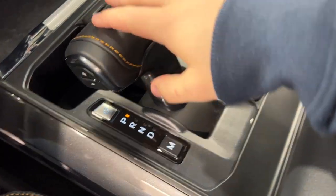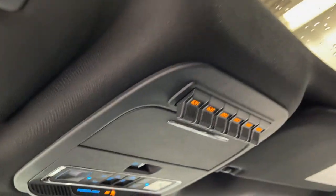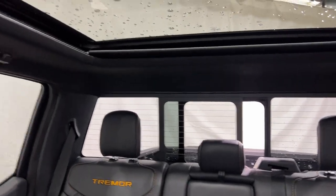Your center console has nice big leather stitching and a nice big center console. Up top, you have a universal garage door opener, six auxiliary switches — which is awesome to see — and you can attach any accessories you'd like there. You also have controls for the rear sliding window and controls for the panoramic moonroof.